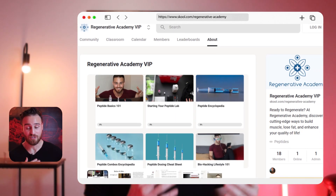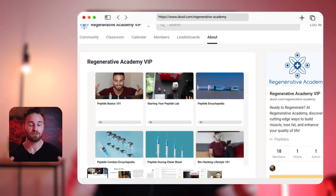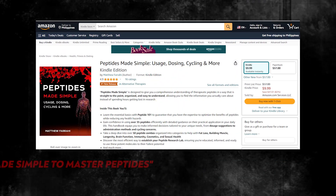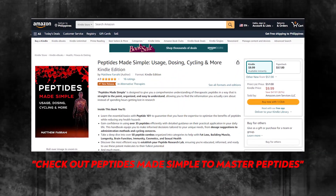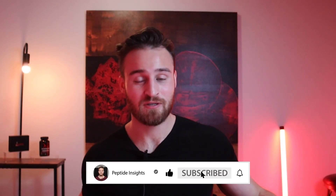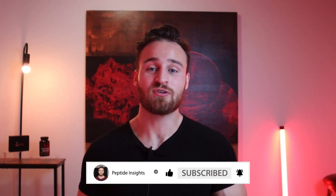If you want to master peptides and become your best self, I recommend checking out my Regenerative Academy, where I'm building an amazing community around peptides and more, or check out my book 'Peptides Made Simple.' I put so much energy into it. If you want to support this channel and learn amazing information, please check those out. Have an amazing day — please like, subscribe, share this video with anyone who might benefit from it, and I'll see you around.